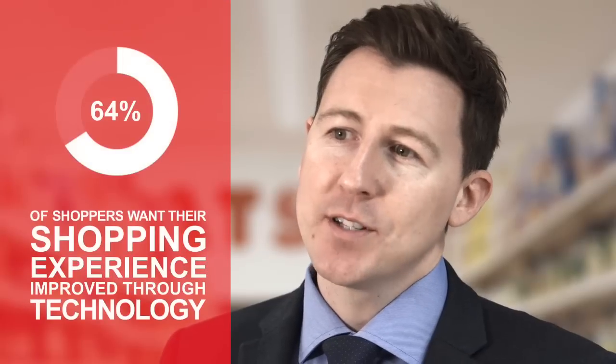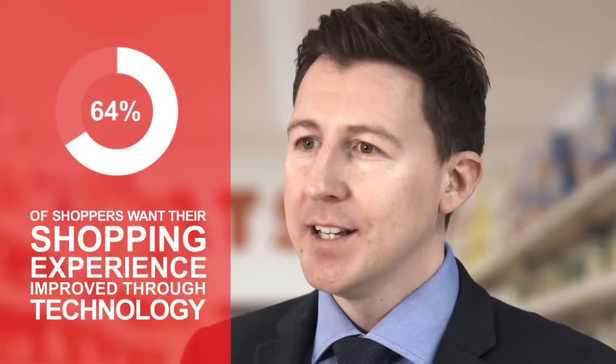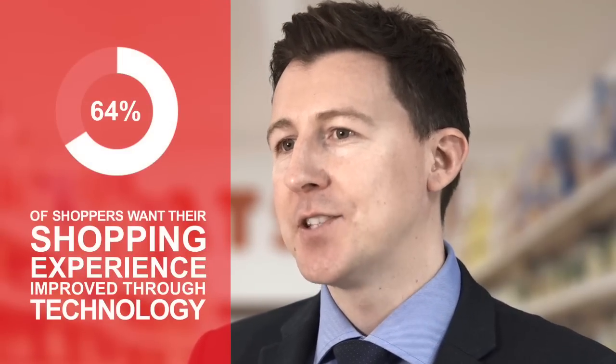That's made up of two main areas: communication and information. Technology facilitates better communications between channels, stores and staff, and it has the power to make information available to staff and customers in the moments that matter. Enterprise-class handheld devices can speed up and improve the accuracy of inventory, making sure that stock information is always visible and always correct.